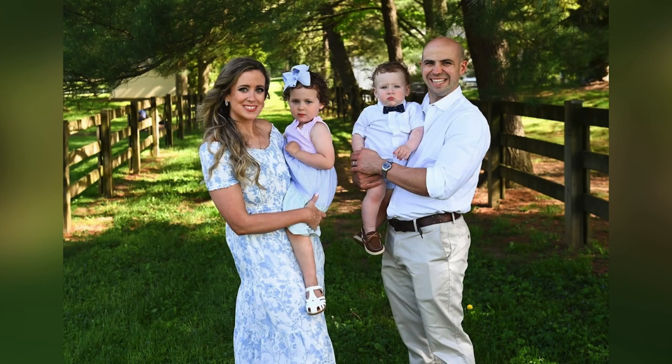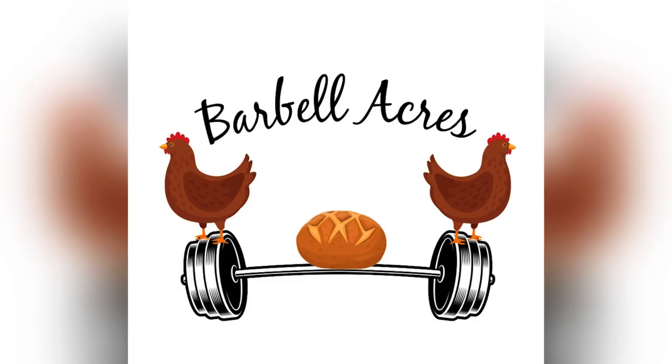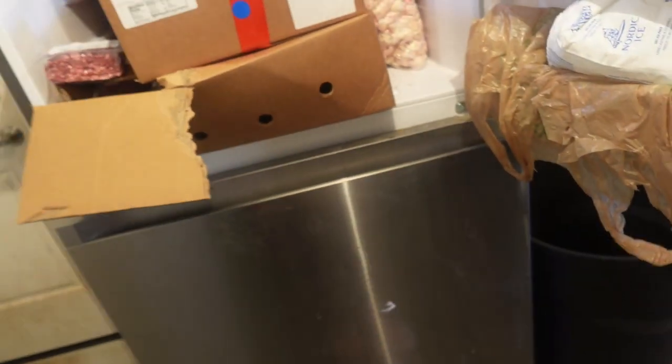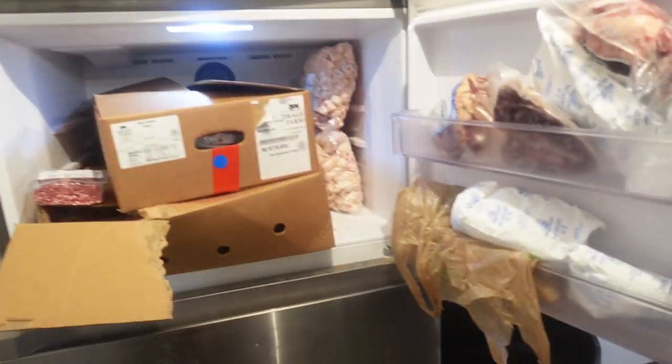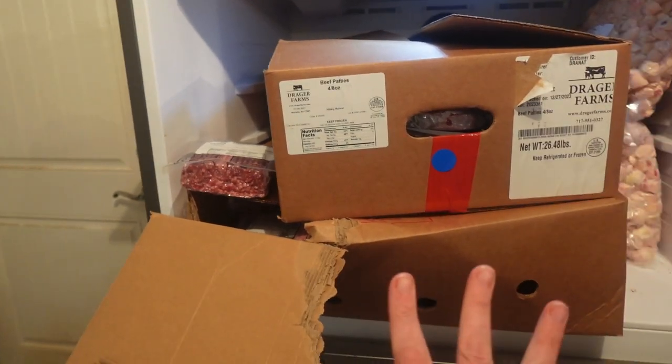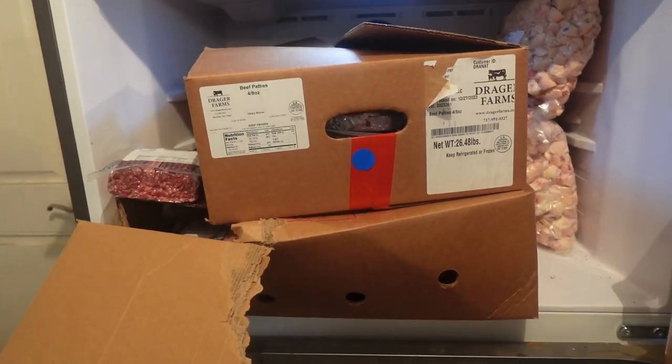I've been doing it now for about a year — this is our third cow potentially — but this is the first time keeping all of the meat. I'm starting here with our backup fridge in the garage. This is the freezer part, and these are two big boxes, roughly 27 pounds each.